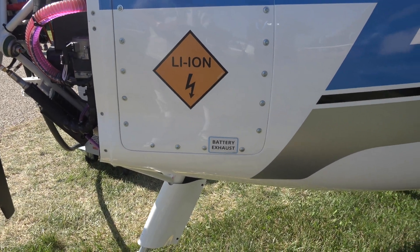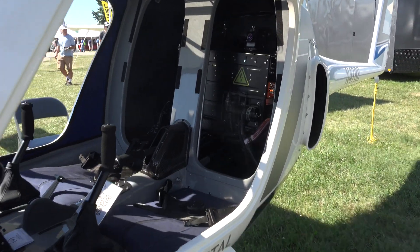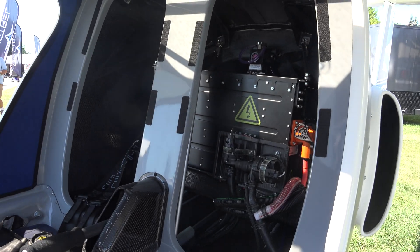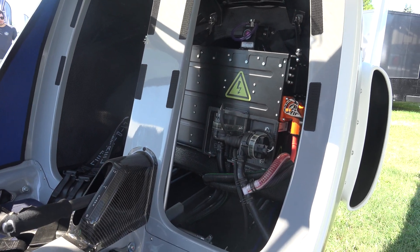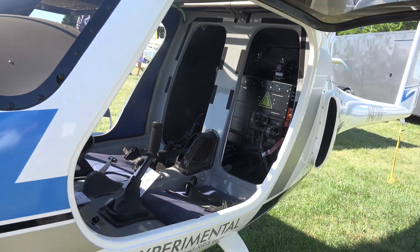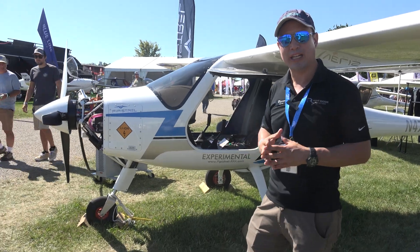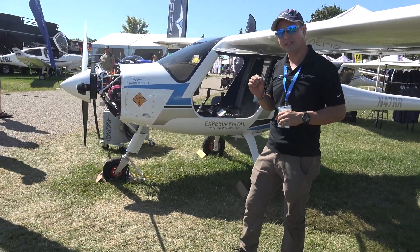We do have two battery packs — one in the front in the panel that you're looking at now, and one in the rear just aft of where the passenger and pilot sit — and that is for redundancy of systems. In total, we do have 22 kilowatt hours of energy on the 65 kilowatt motor, and that gives you a flight time of approximately 50 minutes with a VFR reserve.